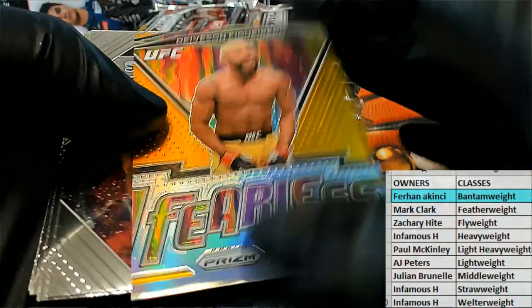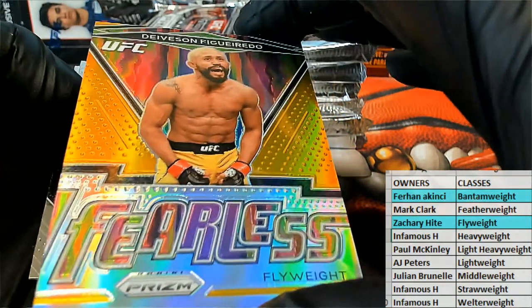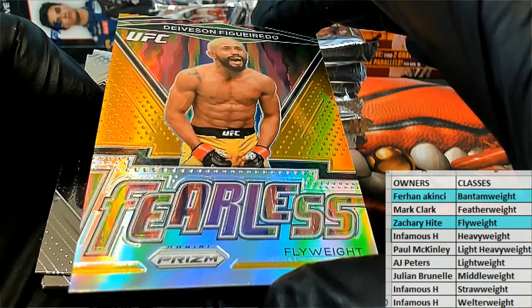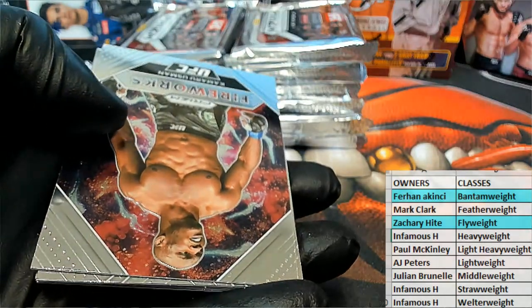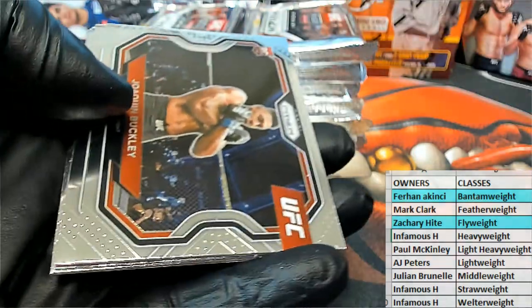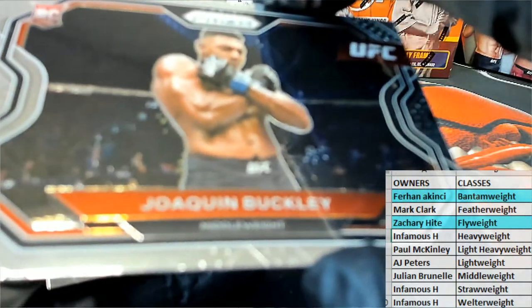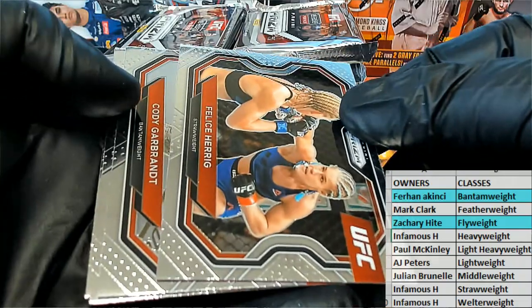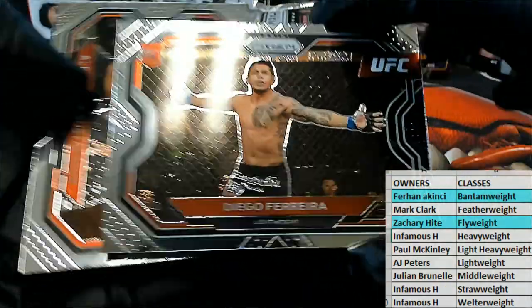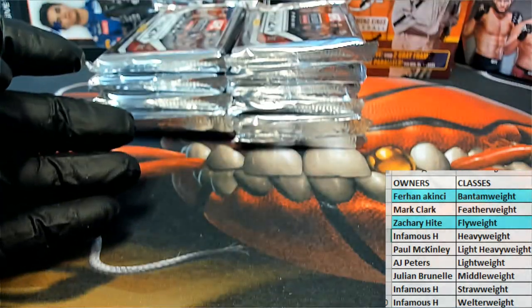46 of 49 Bantam — there you go Ferhan, alright man. Oh man, here we go — Pereira right there, that's a Fearless Flyweight, and that's a Gold! Wow, what a way to start! Who's got Flyweight? Zach H — Gold Fearless. Wow, what a way to start. There we go, Usman right there — nice Fireworks! Nice Buckley right there, Rookie, out of 10. Grand Diego — nice Diego Rookie right there, Landscape. Alright, Gustafsson right there — we're off to a great start!